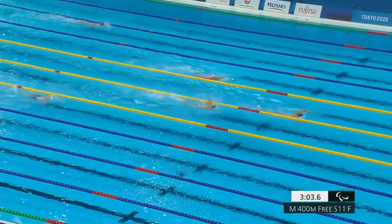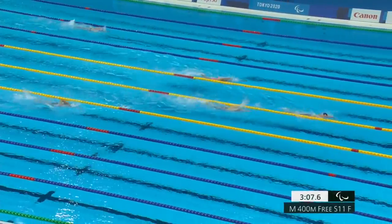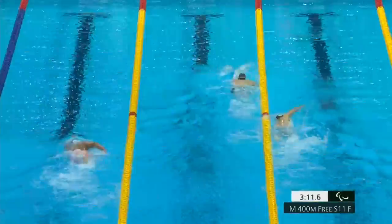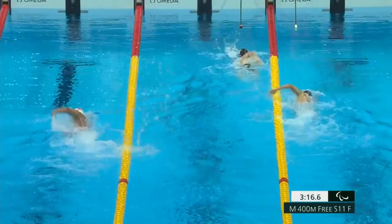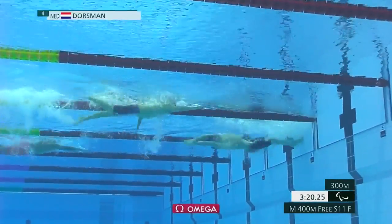Tomita is holding on nicely. But Dorseman — I mean, he was so far ahead. As he approaches the wall, this is hard for the swimmers who are using blackened goggles. They typically count their strokes, and when they get that tap they should know how many strokes they need in order to get into the wall and to time that turn right.